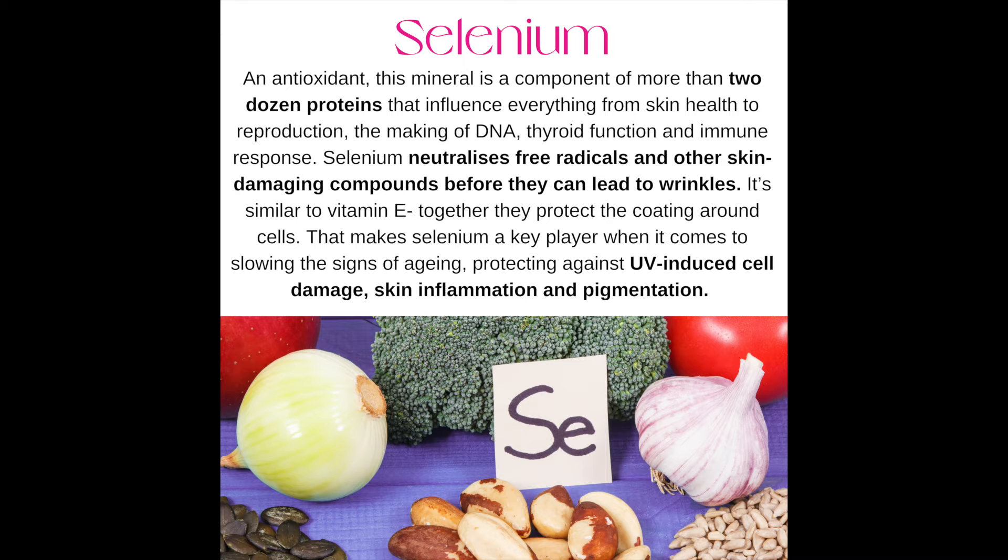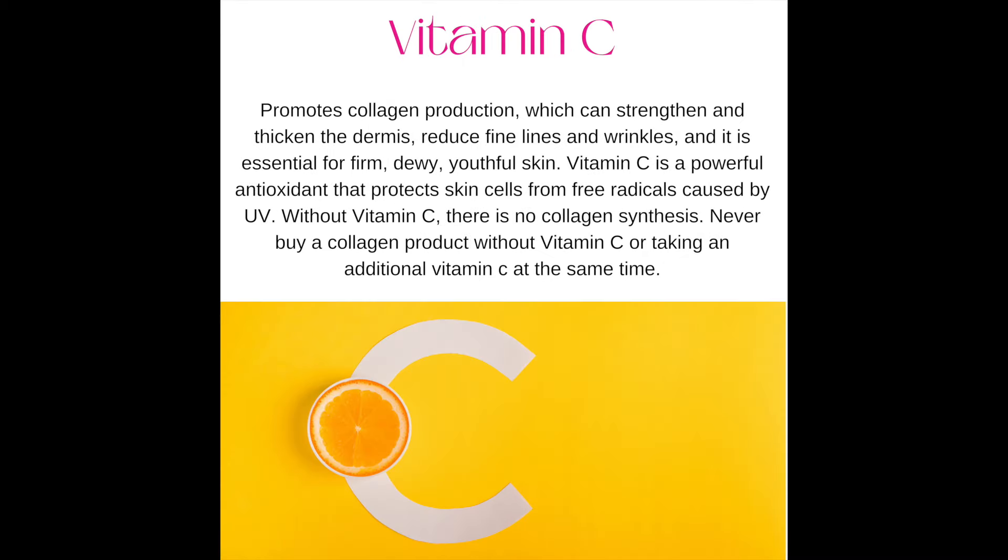Number fourteen: vitamin C. It promotes collagen production, which can strengthen and thicken the dermis, reduce fine lines and wrinkles, and it is essential for firm, dewy, youthful skin. Vitamin C is a powerful antioxidant that protects skin cells from free radicals caused by UV. Without vitamin C, there is no collagen synthesis. Never buy a collagen product without vitamin C.